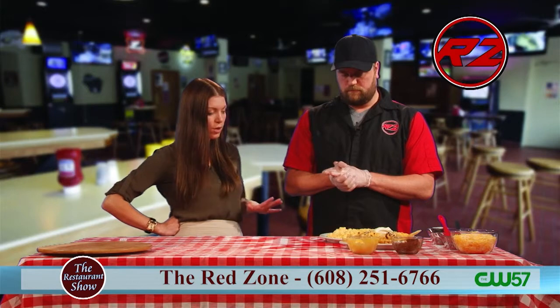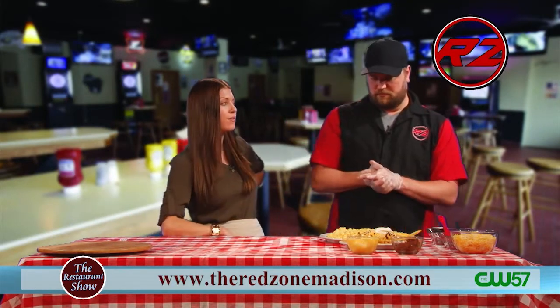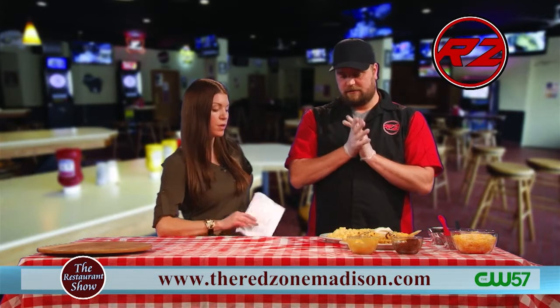Lots of cheese, chorizo — it looks awesome. And we're going to have a cheesy day because we've got two cheeses on our fries and you guys have incredible mac and cheese. So talk me through this one.